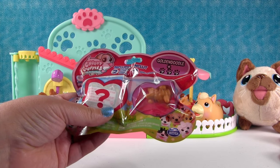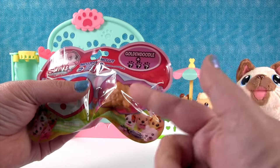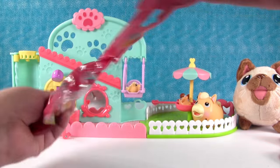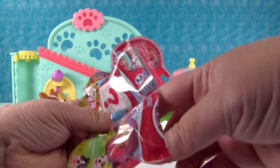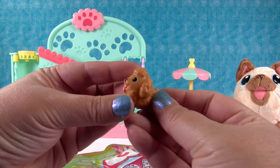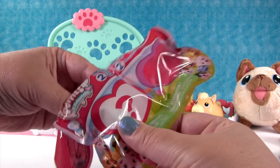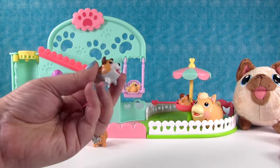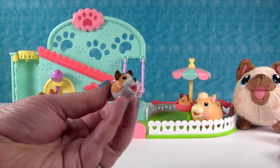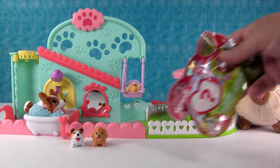Now what do you say we open some of these minis? Let's do it. So I have the two-pack that comes with the golden doodle shown. Here's our golden doodle — very adorable. Here's our checklist. Let's see who our mystery one is — oh, this is a good one. That's a Calico! Very cute. The Calico mini.